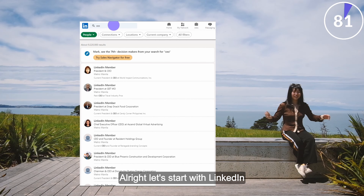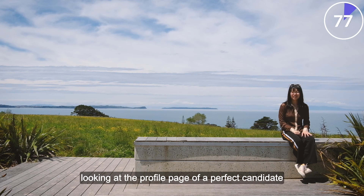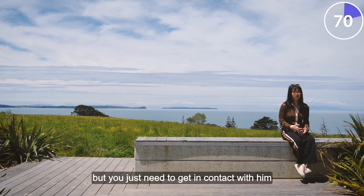Let's start with LinkedIn. You've been here before, looking at the profile page of a perfect candidate. It's our CEO, Santosh. You know Santosh is perfect for the role, but you just need to get in contact with them.